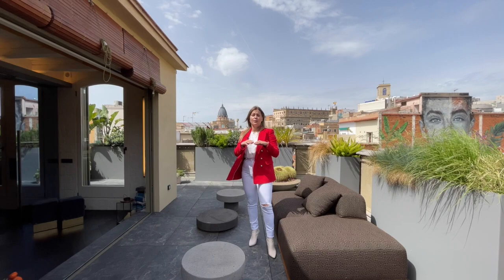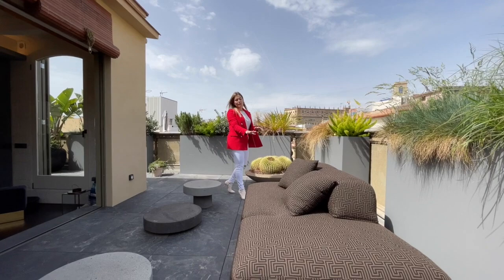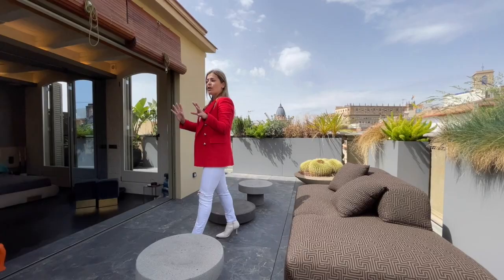We have outdoor furniture as well. These sofas were custom built using Iroko wood and a specific fabric also custom built by the brand La Madrid. We also have concrete and stone low coffee tables to enjoy this outdoor dining space. Over here we have a beautiful fully equipped outdoor kitchen by the brand Fogger.